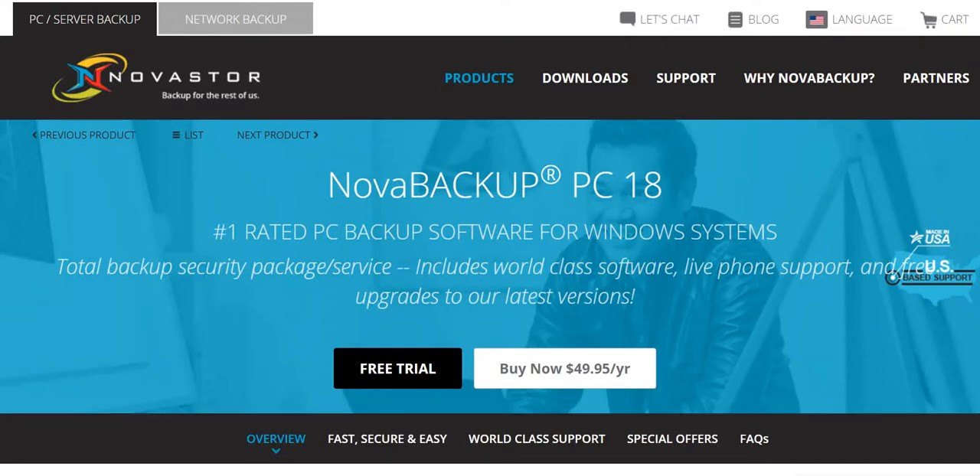In today's Vikram Online Biz video, we are sharing with you what is undoubtedly one of the finest PC backup softwares out there. This is Nova Backup PC18, which has been rated as the number one PC backup software for Windows systems. This includes a complete backup security package which includes world-class software, live phone support, and free upgrades to the latest versions.